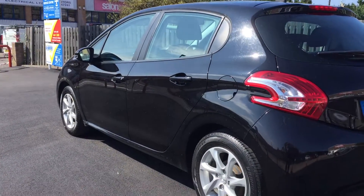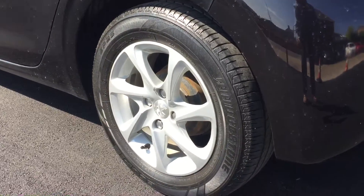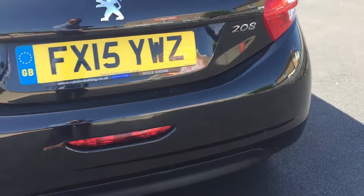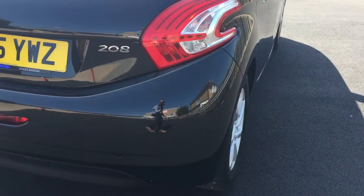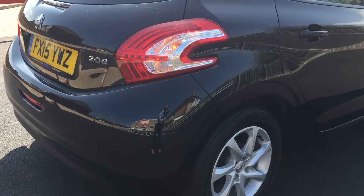As you can see there's no dents or scratches down the passenger side. The alloy wheels are all okay, and there's no marks on that back door.